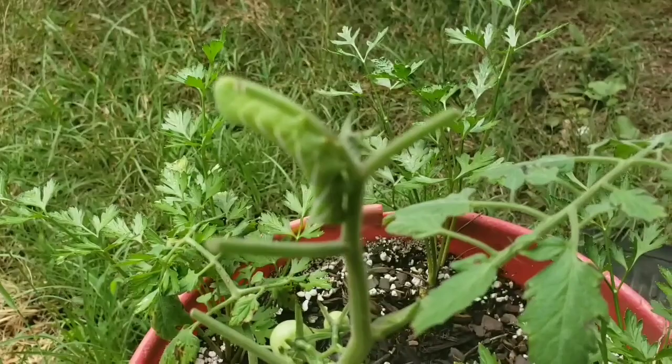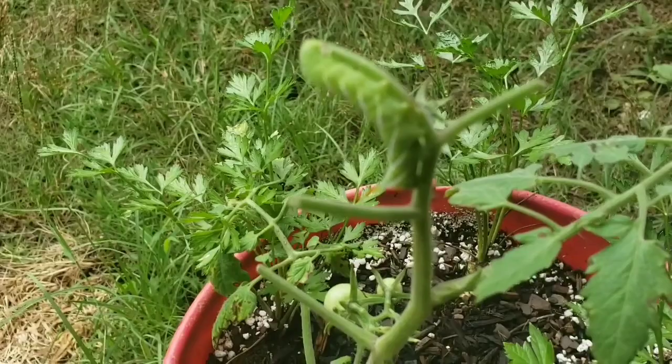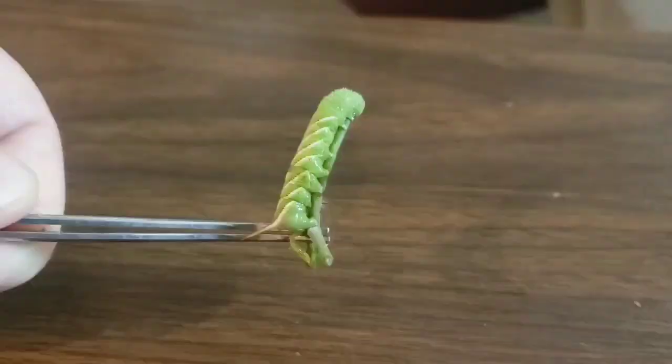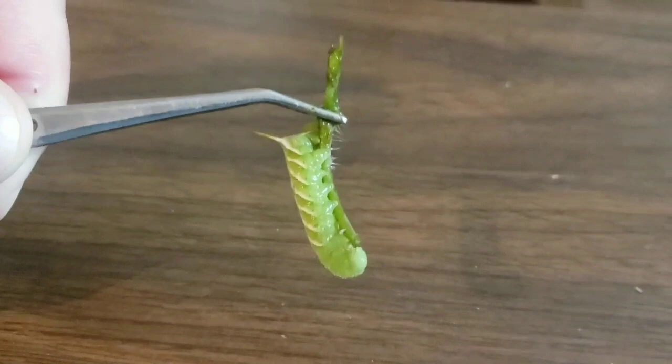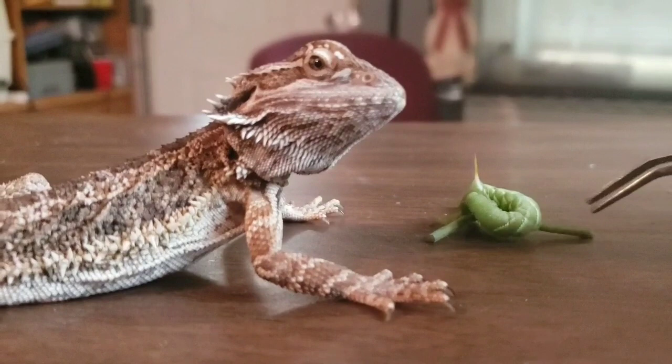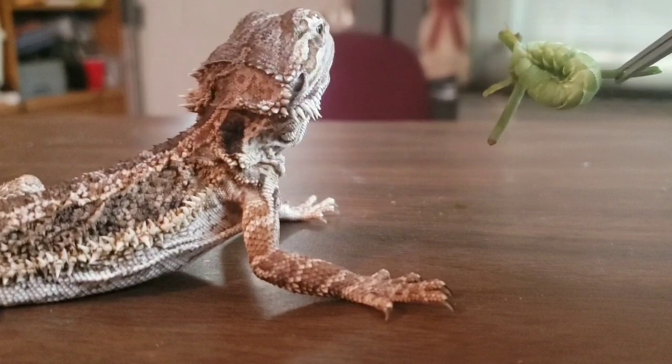Hi there, my name is Robert and I am the bird master, and you're watching DayBird Aviaries, YouTube's premiere pet channel — we cover all things pet. Now this ugly, ugly guy is a tomato hornworm. He's actually quite beautiful, but he was eating my tomato plant and he can't do that, so the kids had the bright idea to feed him to our lizards.